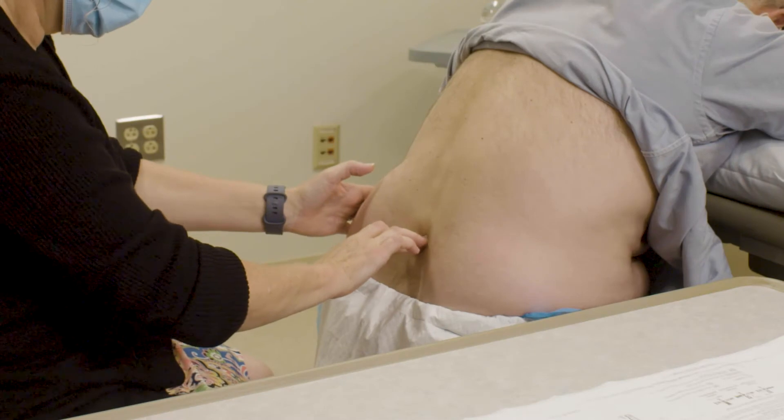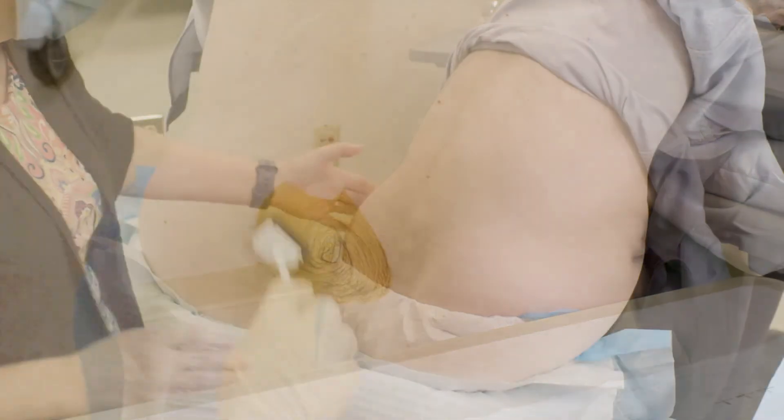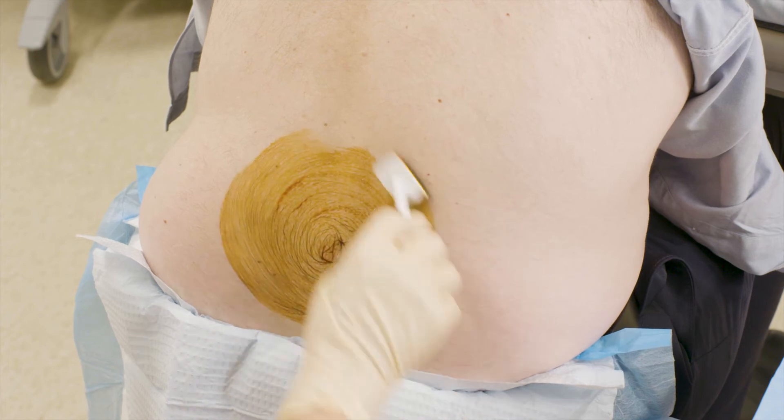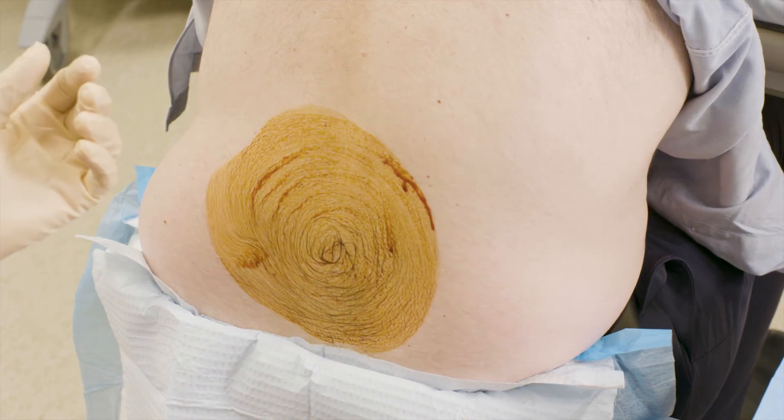The clinician will feel your hips and back to find the spot where the needle should be inserted. After they've identified the right location, they'll wash the area with iodine to ensure it's clean and sterile. The clinician will then insert a small needle into your back to numb the skin and soft tissue — this is very similar to when Novocaine is used at the dentist. The clinician will then insert a thin needle in between the vertebrae. You may feel pressure from the needle, but you shouldn't feel any pain.